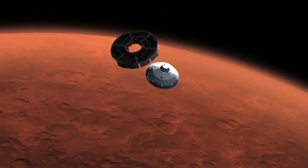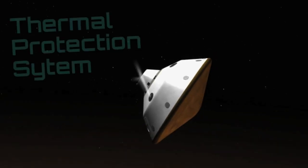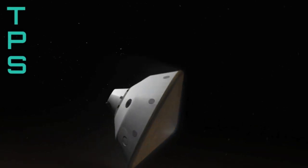Space vehicles that enter a planetary atmosphere, like Earth's or Mars, require the use of a thermal protection system, or TPS, to protect them from aerodynamic heating.